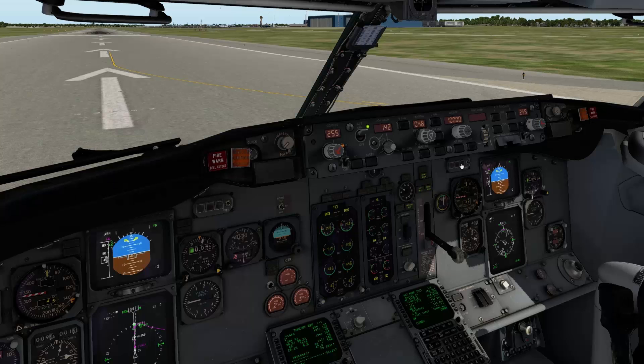Hello and welcome to another sneak preview of the X6 737-300. Today we're going to show you what the climb will be like when you use the LNAV and VNAV capability of the FMS.